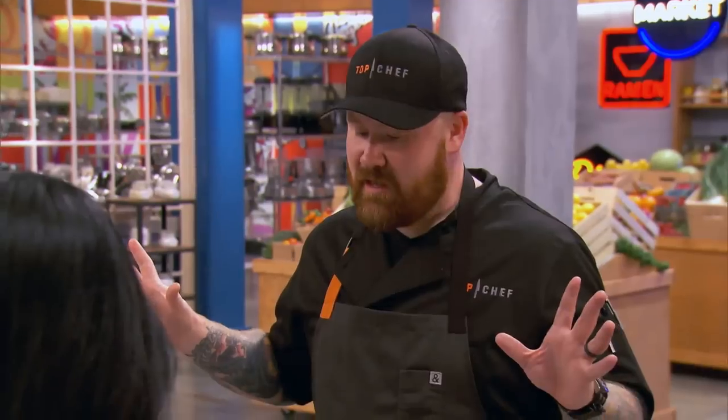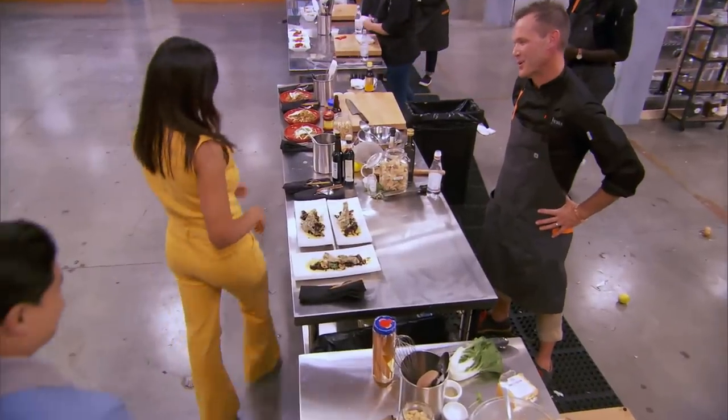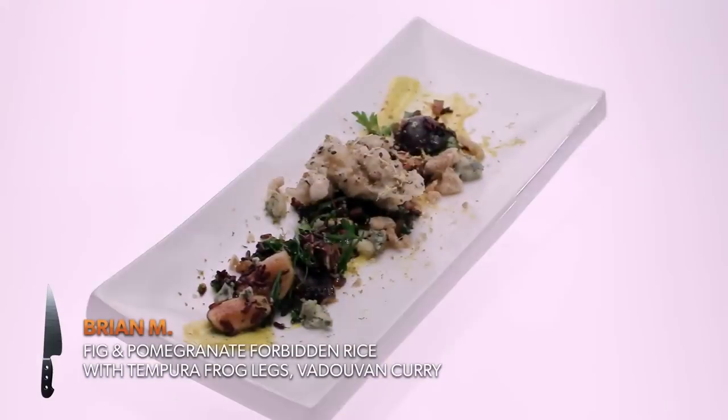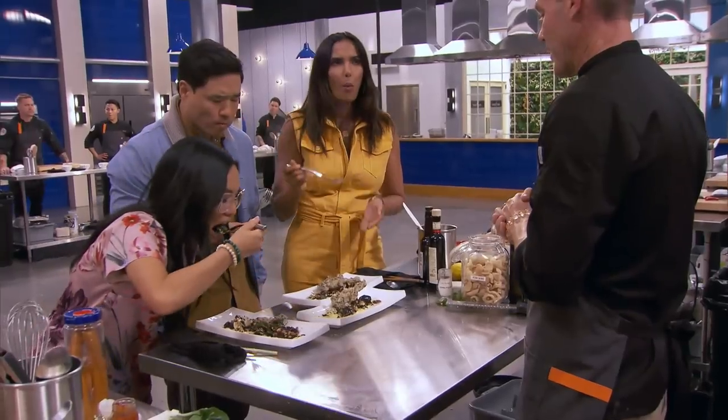Hi Kevin. What did you make for us? I'm calling it bachelor fried rice — wiener, Cheeto, and bourbon fried rice. Have you ever made this before? No. Asian food not normally in my repertoire. We have gone with a fig and pomegranate forbidden fried rice, fennel crusted tempura frog's legs, and then vadovan curry on the bottom.